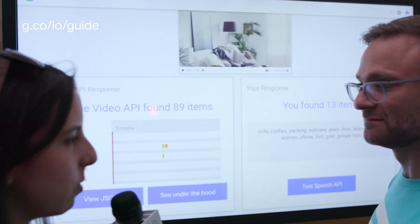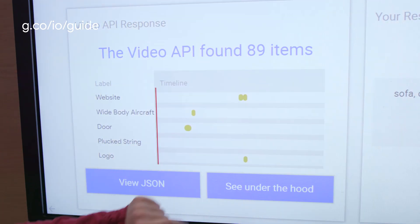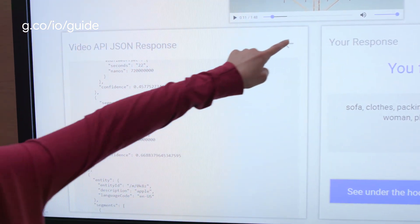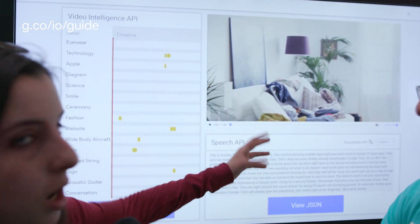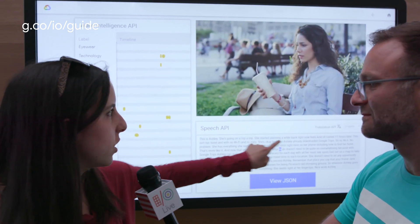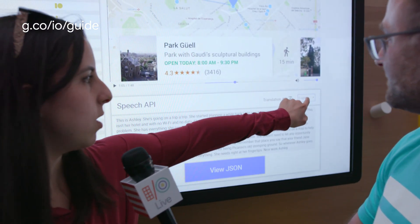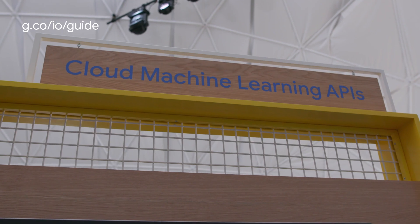Do you want to take a look at the API response in a little more detail? Sure. So this is everything that the Video API found. We can actually skip to the points in the video where it found these things. And if we want to look at the JSON response from the API, we can see all of the different entities it picked up. We can also look at what the Speech API transcribed — a full transcription of the audio using our speech-to-text API, which we can use to skip to various points in the video. Finally, with the Translation API, if you're a user somewhere else in the world and want to translate a video into your own language, we can try it out in French. You can also translate the Video API entities. That's an overview of our Machine Learning API demo.